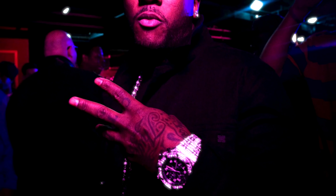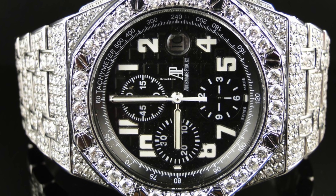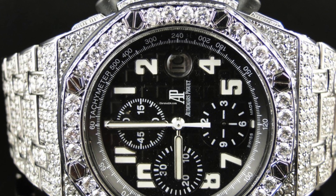After that, the next trend was stainless steel 42mm Offshores. That's when they really started to break out, because now they were starting to ice out really fine watches. It was a little bit ballsy and brave at that moment to get a stainless steel AP 42, drill holes in it, and ice it out.